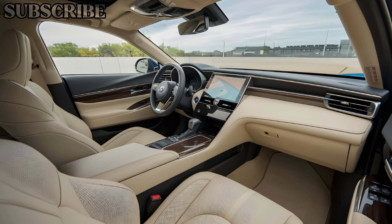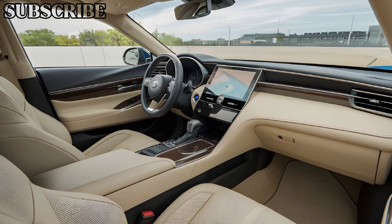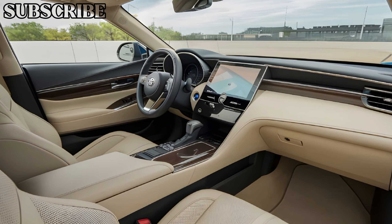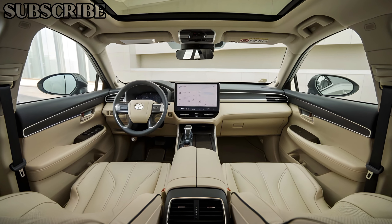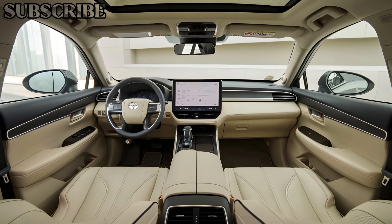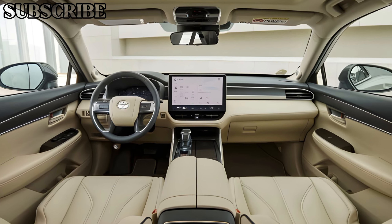Available in a range of sophisticated colors, the exterior is designed to turn heads while maintaining an air of understated luxury. Moving inside, the interior of the Crown Signia is nothing short of exceptional. Upon opening the doors, you're greeted by a spacious cabin adorned with high-quality materials, including leather upholstery and polished wood accents.